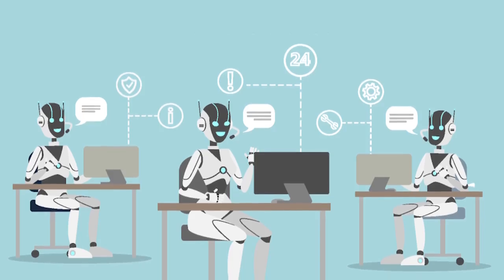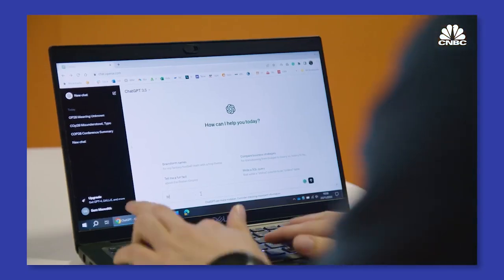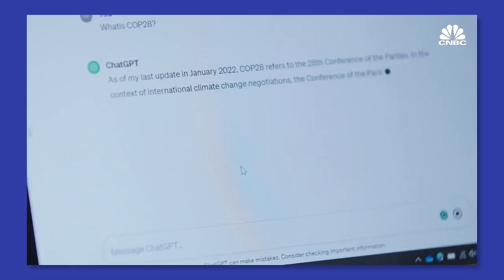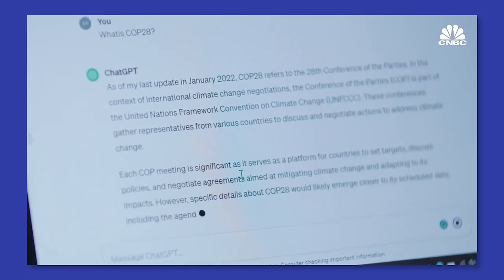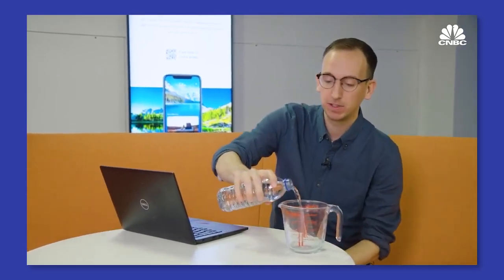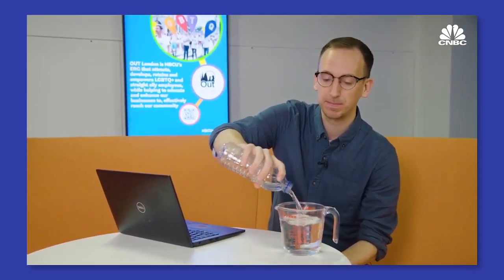A.I. is everywhere, from the algorithms recommending your next favorite product to the bots helping you with customer service. But as these systems grow smarter, they also consume more power. Let's say I ask 10 to 50 questions of ChatGPT — the hugely popular chatbot would need to gulp about 500 milliliters of water to provide me with the answers. That's roughly the amount in this standard bottle of water. Hundreds of millions of users, all submitting prompts, quickly shows just how thirsty artificial intelligence can be.